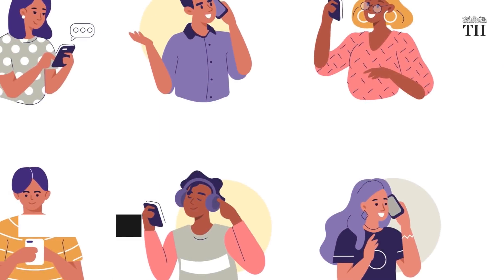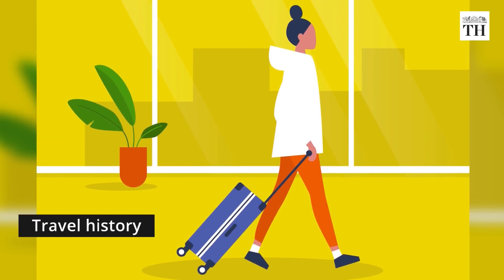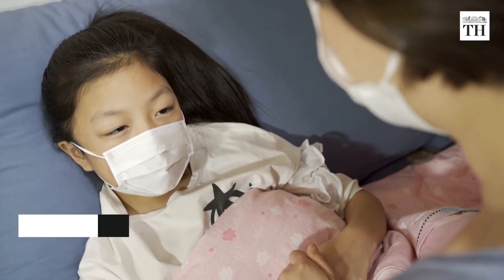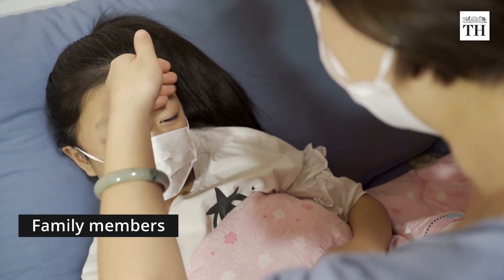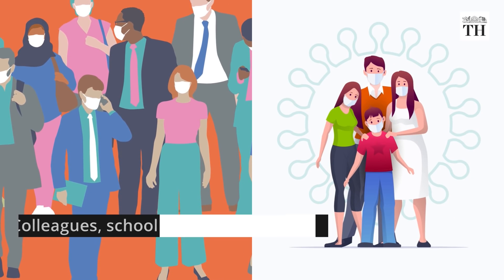It involves identifying the social networks of the first patient and their travel history after the onset of illness. The patient's family members, colleagues, school or college mates are sources of information about the contacts.